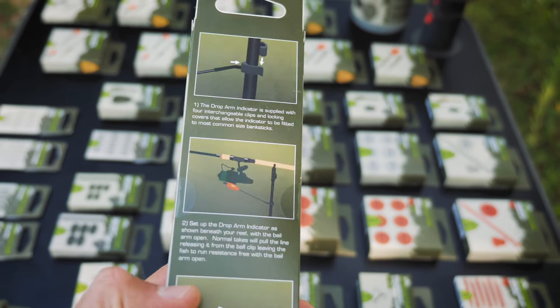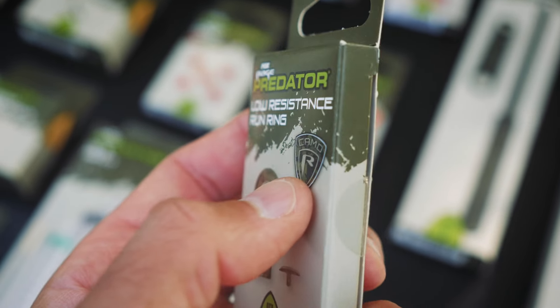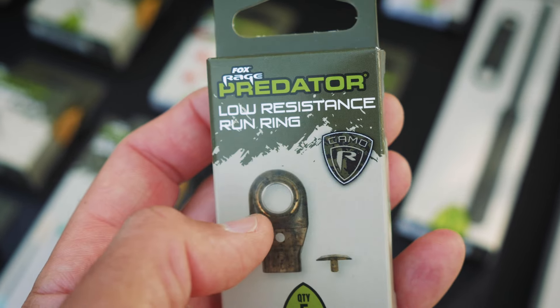Most of the accessories you'll find on the shelves will come in new eco-friendly cardboard recyclable packaging. I know it's taken us a little while to get here, but believe me, this dead baiting range is going to be well worth the wait.